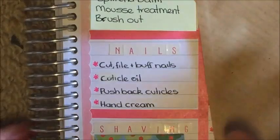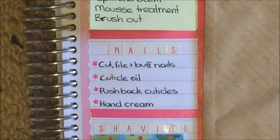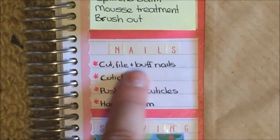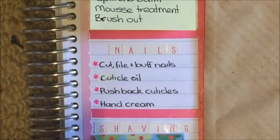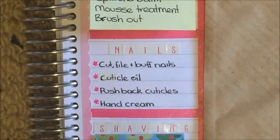The next one is nails, and this has actually grown considerably — it's now nails and hands. I originally would just cut, file and buff my nails, put on some cuticle oil, push my cuticles back once the oil was on, and then use a hand cream.